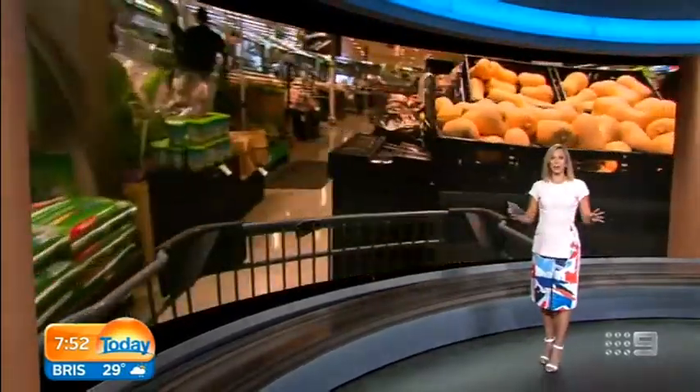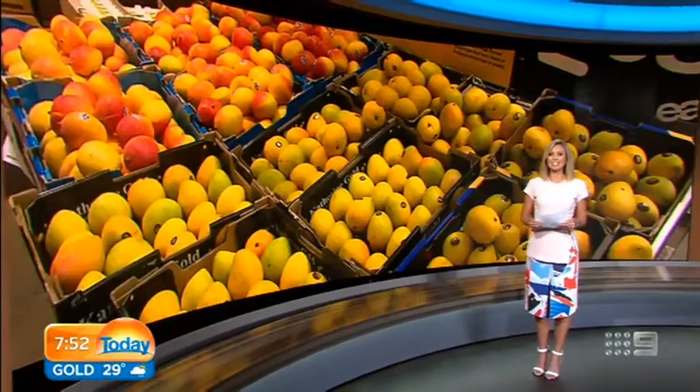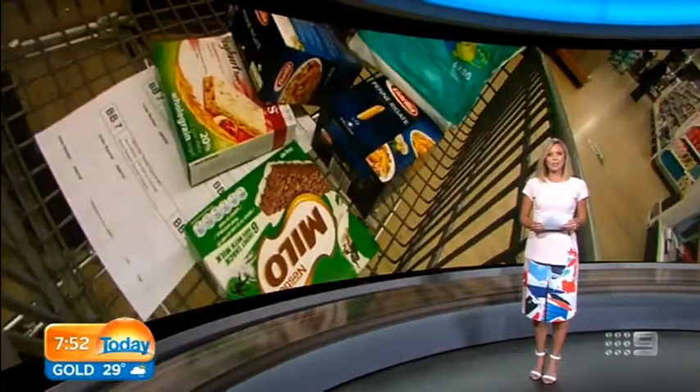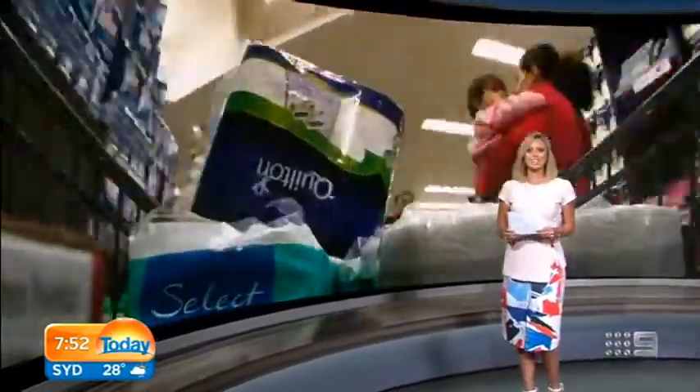Small online grocers are taking on the big supermarkets. They're doing it quickly, claiming they can slash your grocery bill by more than half. So we sent our reporter Justine Conway on a mission to find out just how much you can save.